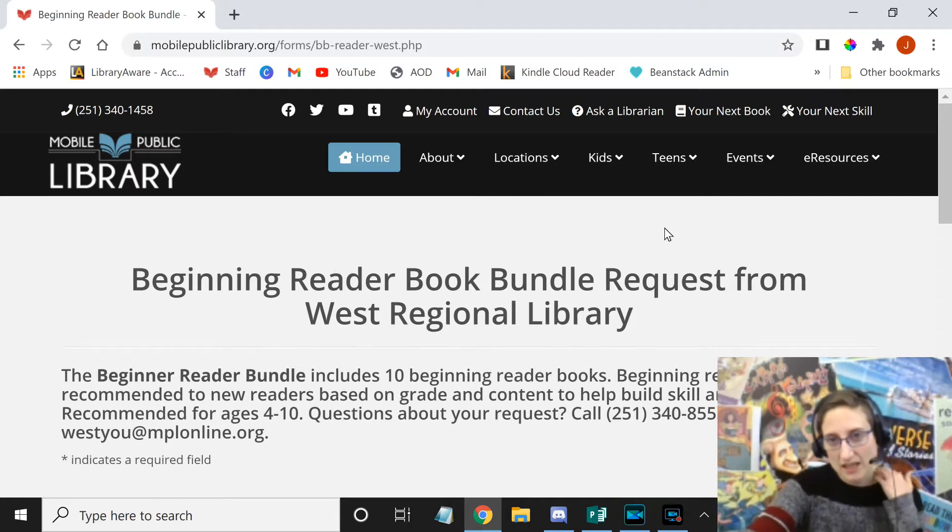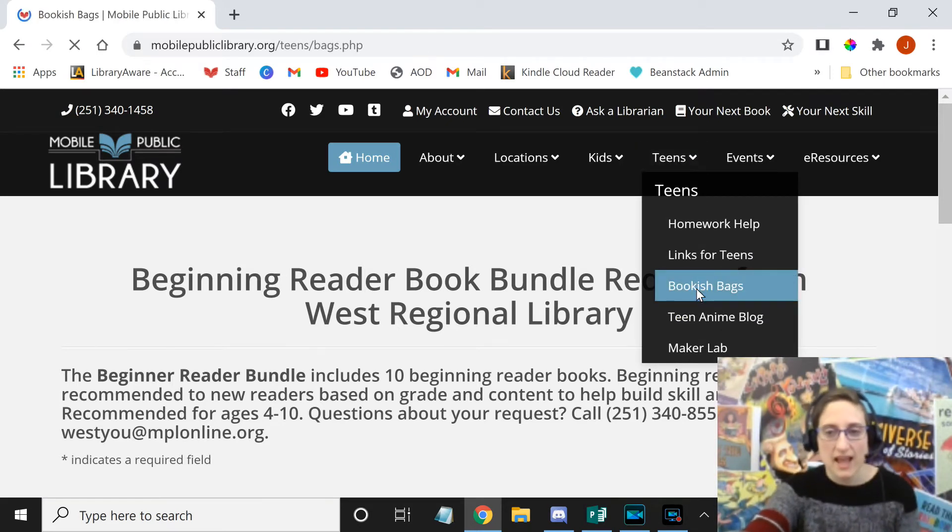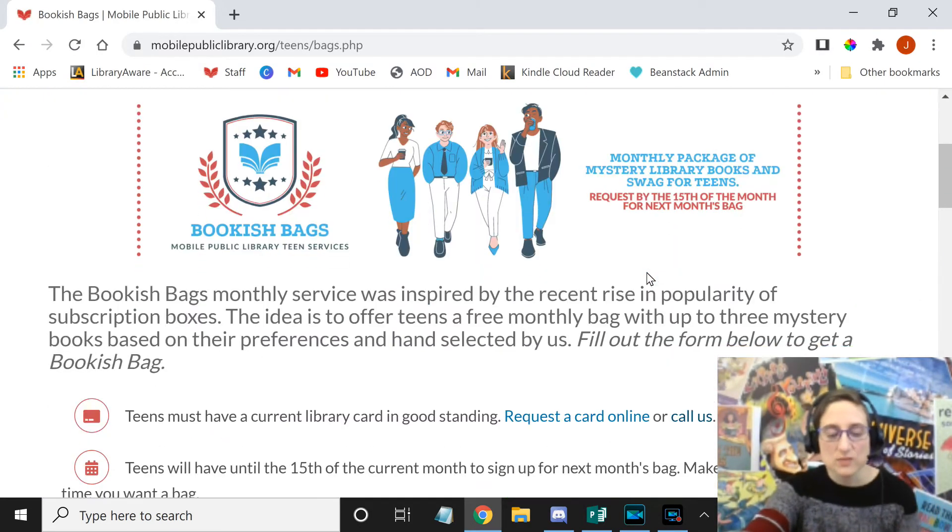The second option we have is the bookish bags, and that is for teens, so we'll go to Teens and then go to Bookish Bags. This one is a bit different than the others — it's a monthly thing. It's not a subscription service, so if you want one for a month, you've got to request it that month — the previous month. They have to know by the 15th of the prior month if they want to get a bag on the first of the next month.